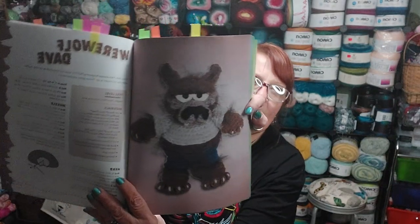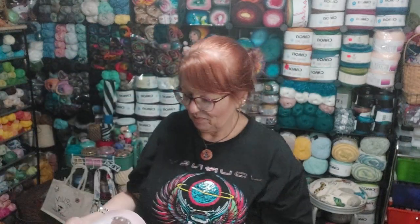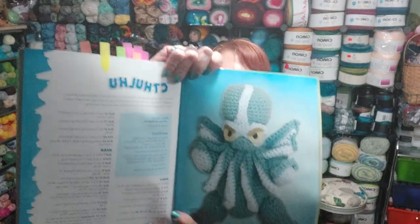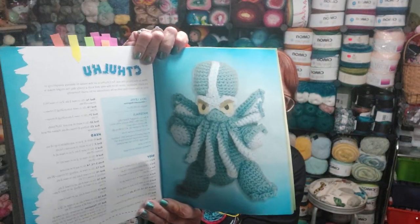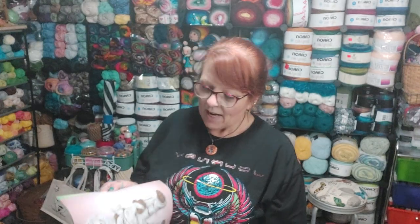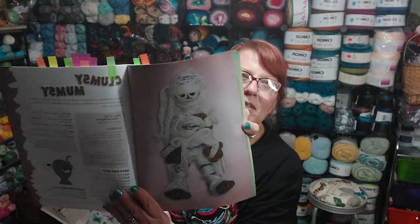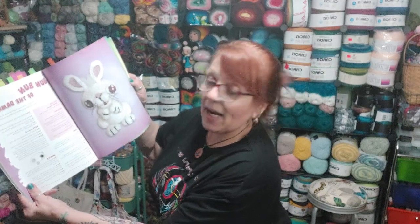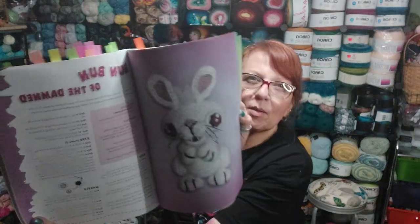Here's Swamp Thing with a bikini on. Here's Werewolf Dave — that's what they call it. There's a spider; I don't like spiders. I don't know what this thing is, but Mark's granddaughter was here and she said, 'Make me one of those.' It looks like an octopus with elephant feet. And here's Clumsy Mumsy, which is like the mummy. There's Bun Bun of the Damned — crazy looking bunny rabbit.